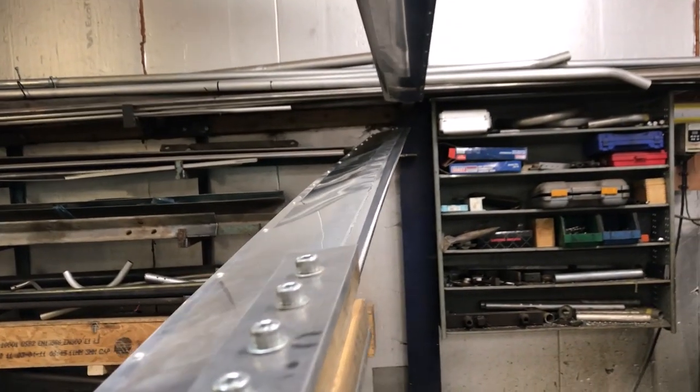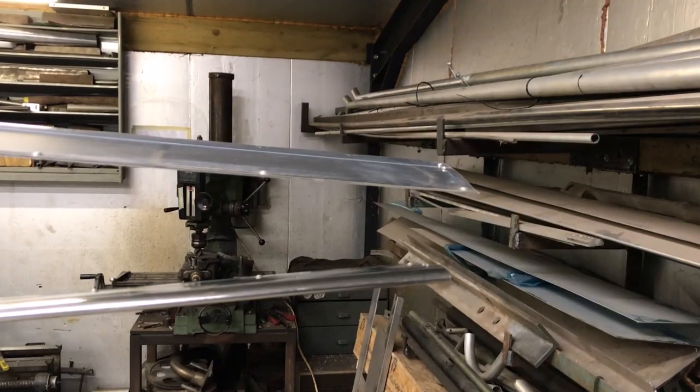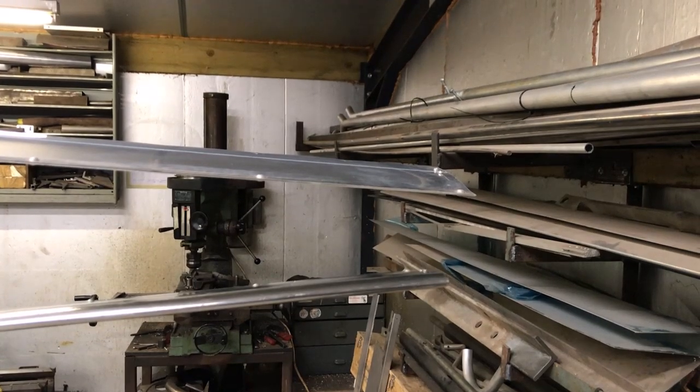One way I thought to monitor this situation was to add a camera at the hub. It would hopefully provide information on tip clearances. But I don't need to worry about that quite yet because I can't even hover it.